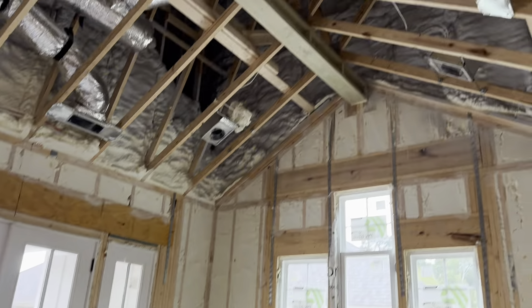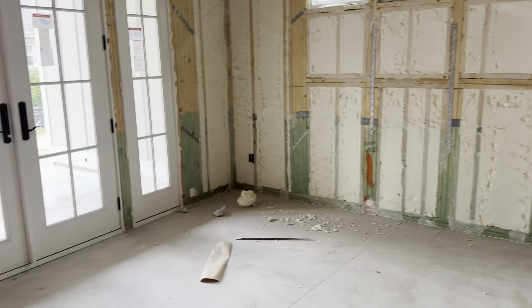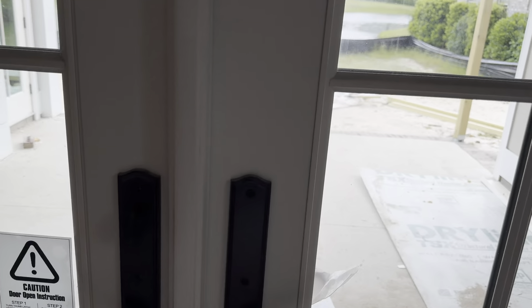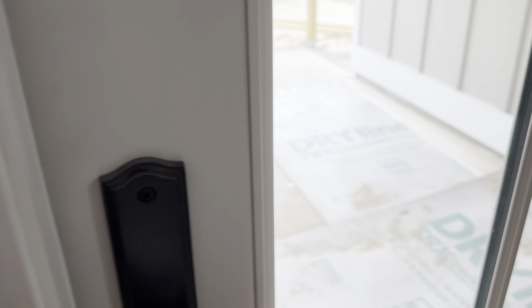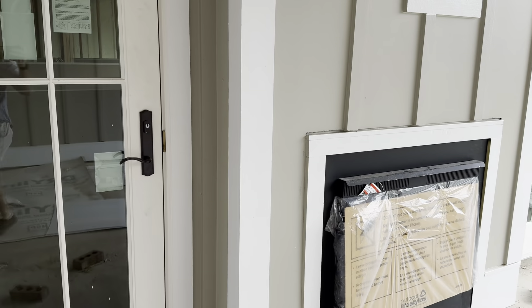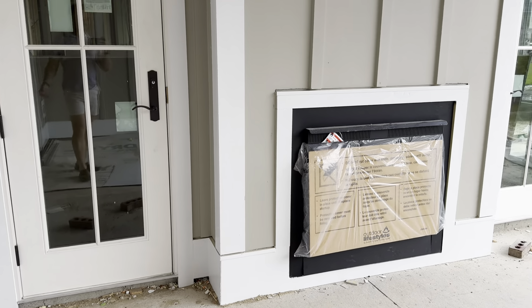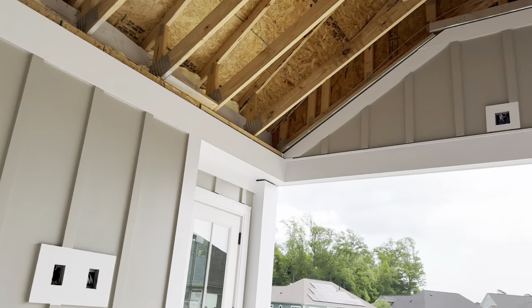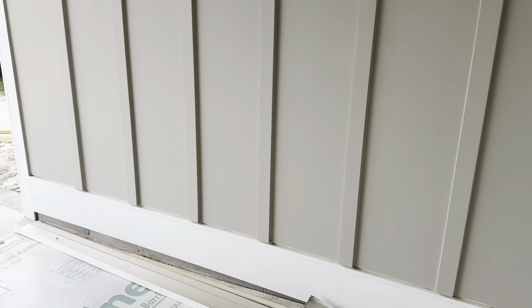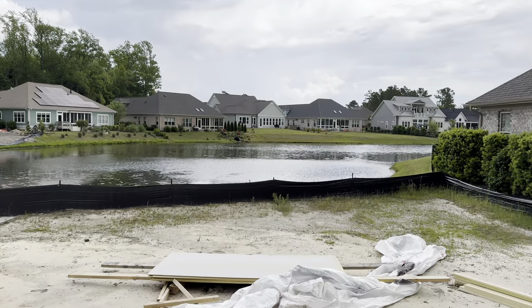And then they have their media room, and you can see this one's vaulted because they don't have the alt, so they were able to do the vault. They have a screen porch here off the back. Opens in. Then we did a double-sided fireplace here on this one. Vaulted ceiling up here as well.